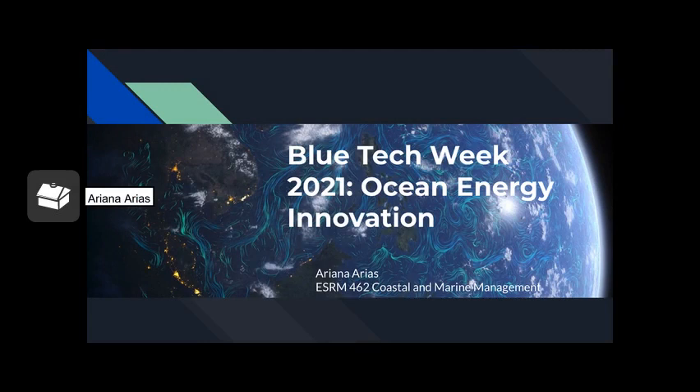Hello, my name is Ariana Arias. This video is on this week's Blue Tech Week, and I will be focusing on ocean energy innovation.